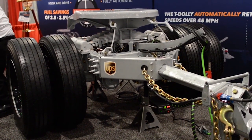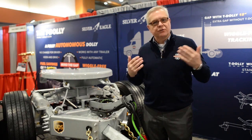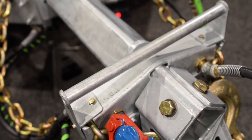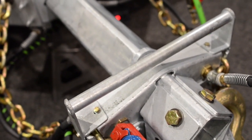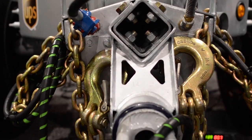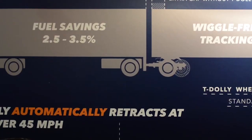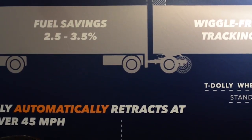The T-Dolly is a telescoping dolly that will automatically mine the gap between the trailers. We use the ABS valve for feedback and at 45 miles an hour it turns on the hydraulic pump and closes up the drawbar so that you have 12 inches between the trailers if you're a 36 inch kingpin, or 18 inches if you're 30.